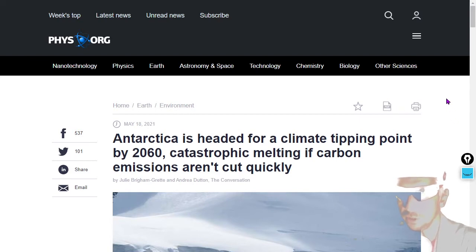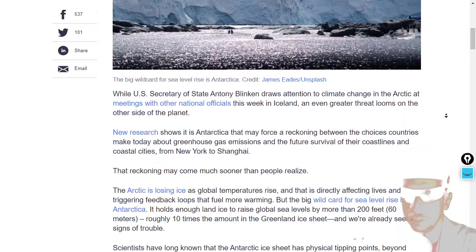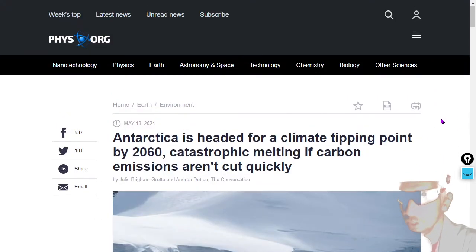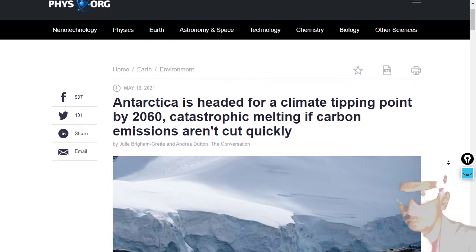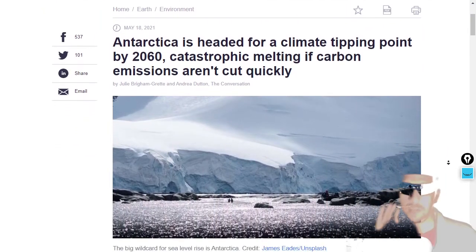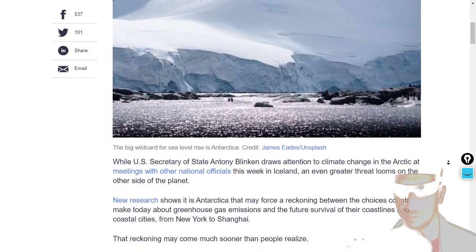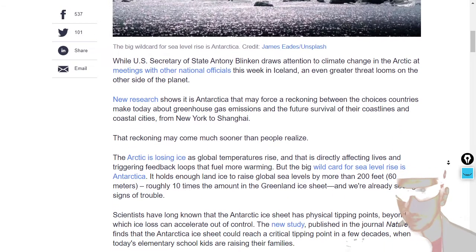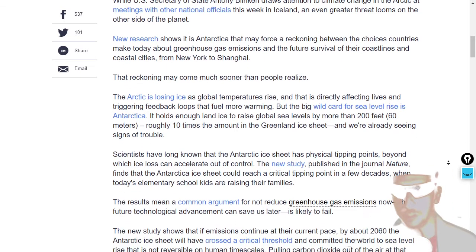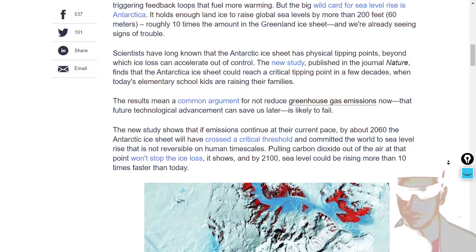Here's a phys.org article about climate: 'Antarctica is headed for a climate tipping point by 2060.' We're going to see sea levels rise some amount, allegedly — because of carbon dioxide, allegedly. Do you believe that carbon dioxide is controlling Earth's climate? I'll put a pin in that and bring it up at a later time, and let this article scroll before we look at some other data.